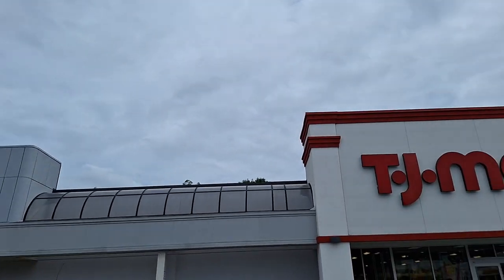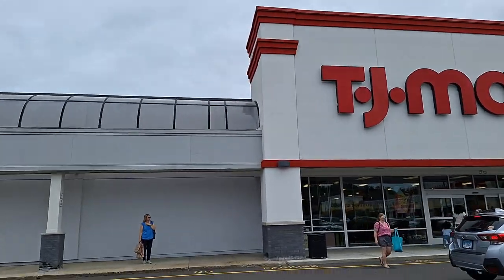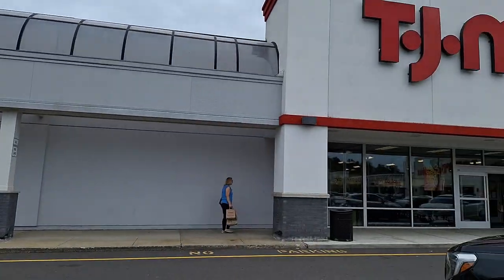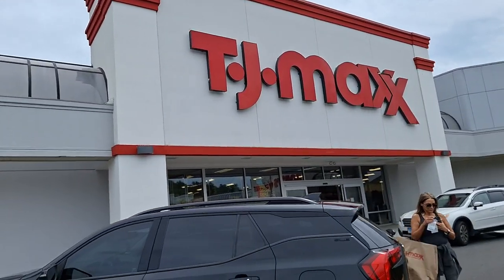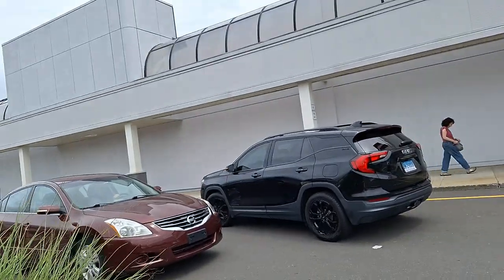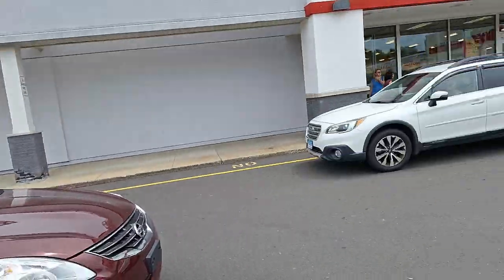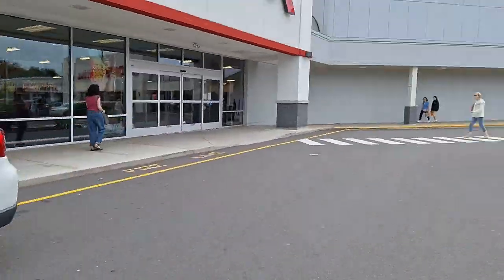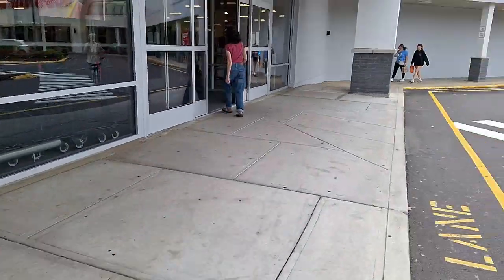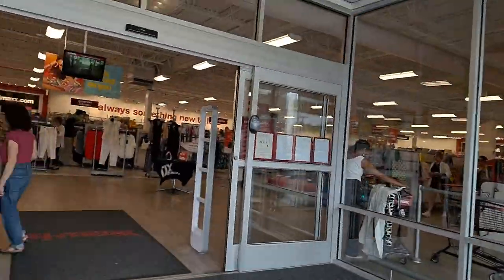Hey y'all, I'm over here at TJ Maxx getting ready to head inside. Trader Joe's is over there. Let me go inside. I'll catch y'all when I get inside if I can get through all this traffic — traffic is trafficking right now. Okay, God, I never get over here. TJ Maxx it is. Let's go.